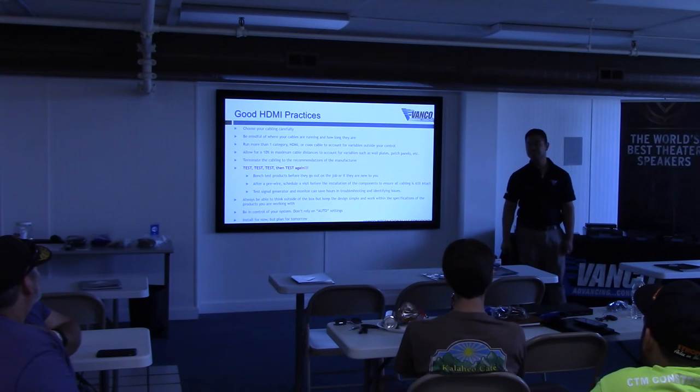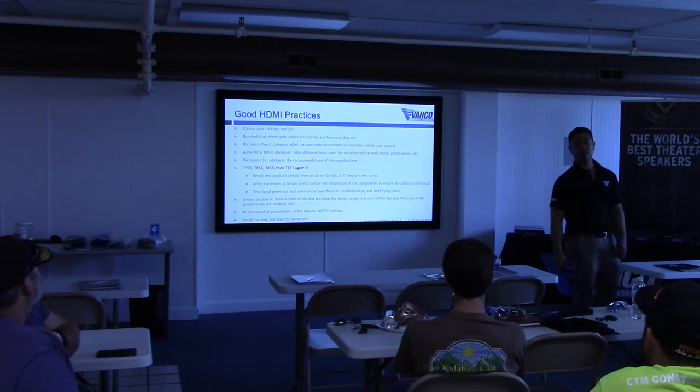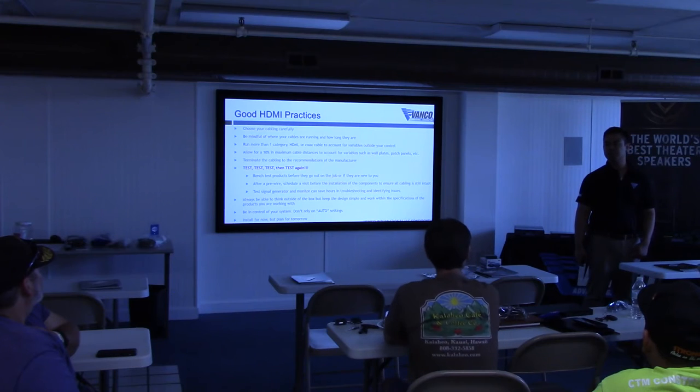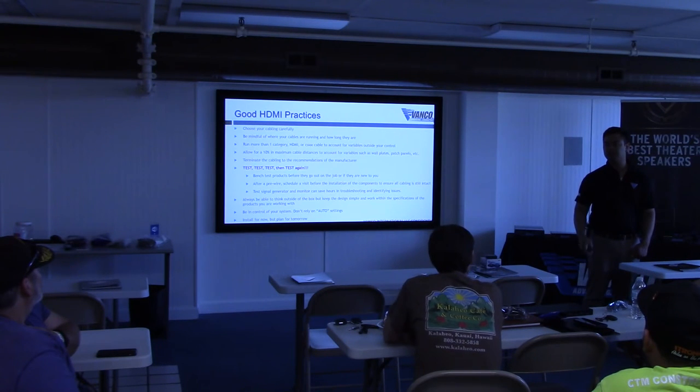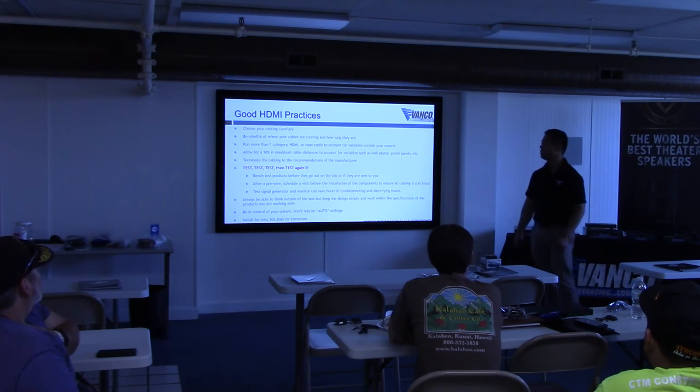Believe it or not, cable boxes are not all the same — even with the same model numbers, they differ in quality. I had a call where a guy said my extender was bad, he'd tried every cable and three different extenders. It turned out the extender wasn't compatible with that specific cable box. I suggested trying a Blu-ray player — it worked. He tried another cable box of the same model number, and that one worked too. The quality of cable boxes can differ, so keep that in mind.